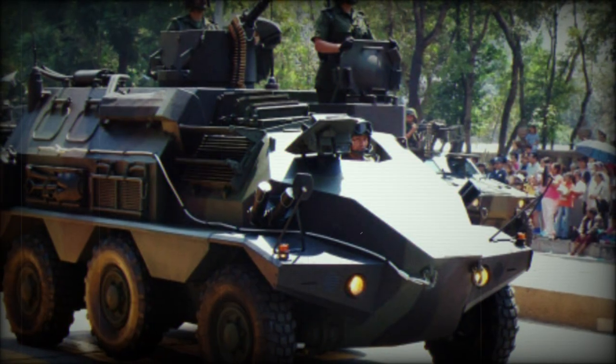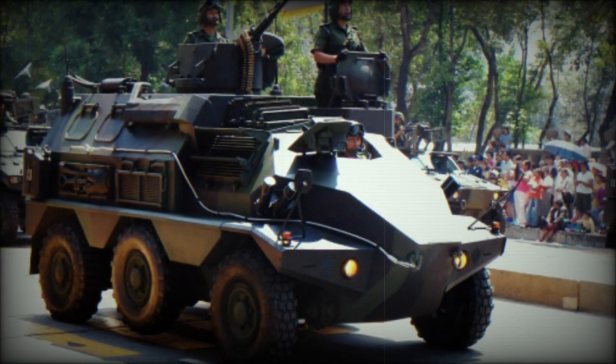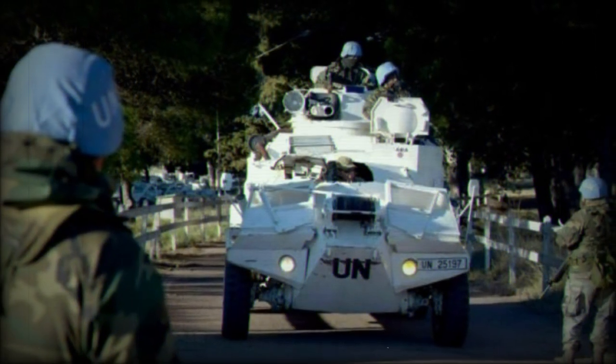Internally, the vehicle is crewed by up to three personnel and can carry up to nine combat-ready infantrymen under light armour protection, up to 12mm, suitable against small arms fire and artillery spray.